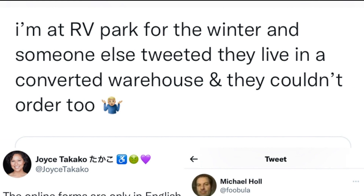One man wrote that he's living in an RV park and using its business address, which the website rejected because it only accepts residential addresses.